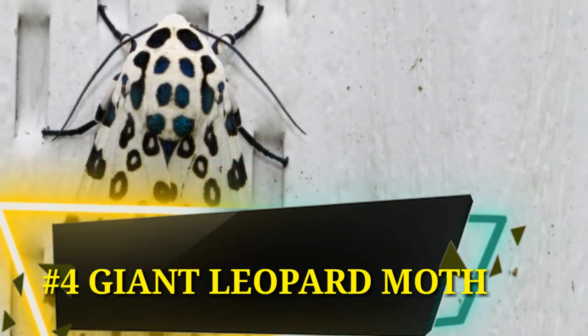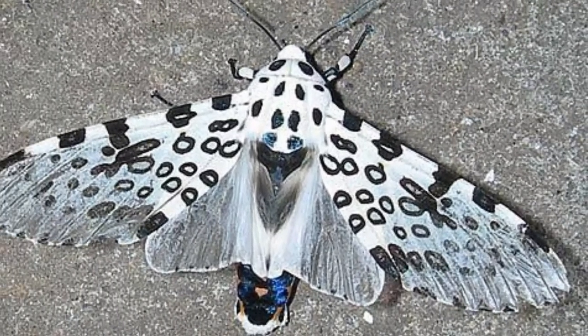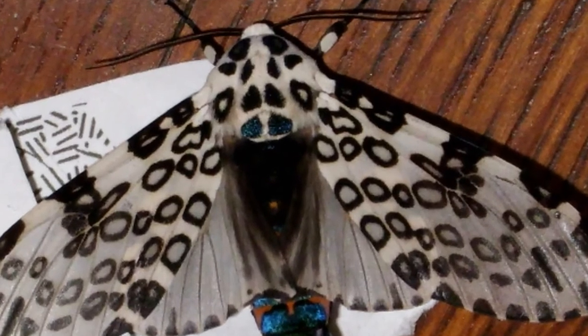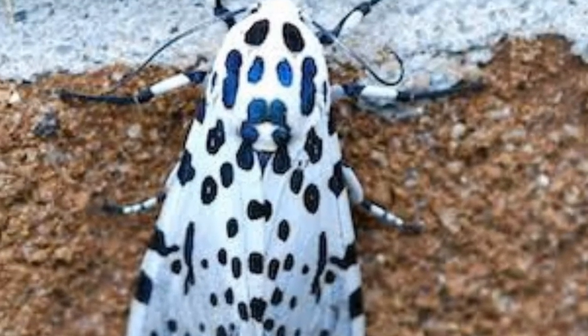Number 4: Giant Leopard Moth, also called the Eyed Tiger Moth. This moth is found all over North and Central America. It has a wingspan of three inches. The wings are bright white and have black blotches on them — some of these blotches are hollow while others are solid. The top of the abdomen is dark blue with orange marks, while the bottom is white with black spots, and the male has a yellow line on the sides.